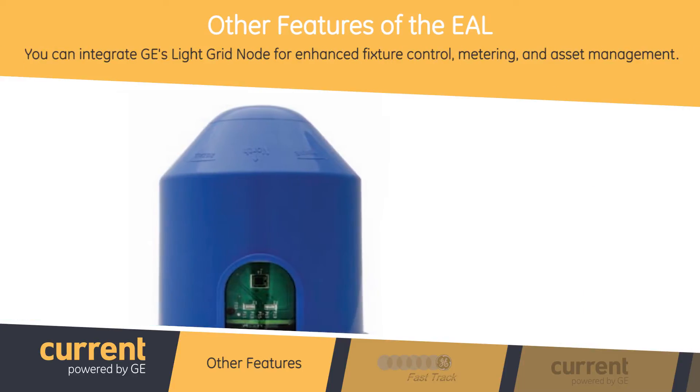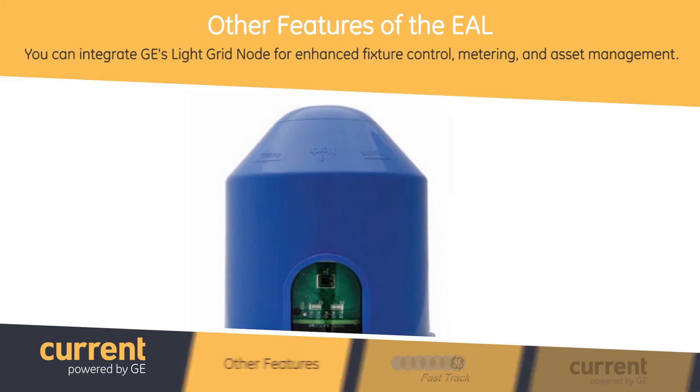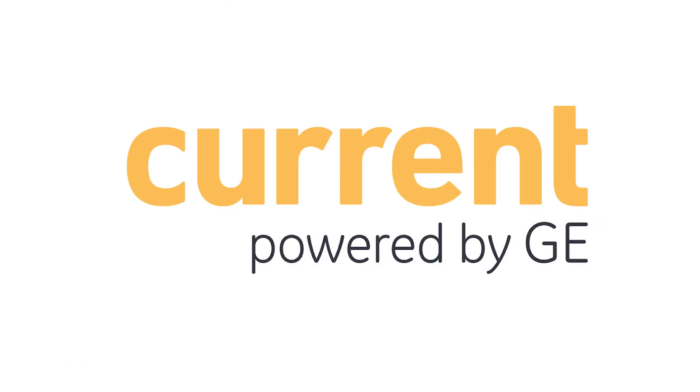You can also integrate GE's Light Grid node for an enhanced level of fixture control, metering, and asset management. Since the fixture is the same within EALS and EALP, can you tell me more about the EAL fixture housing itself?